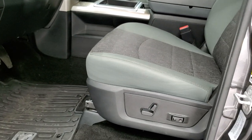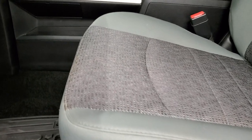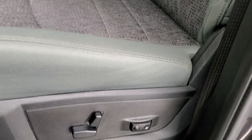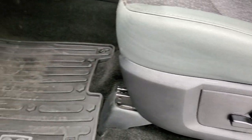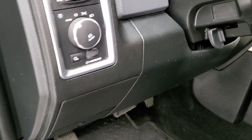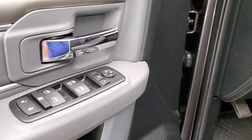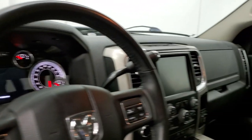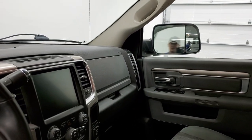Inside, the Big Horn package gives you the gray cloth interior. No rips or tears on the seats. The front seats are heated as well as the steering wheel. It has driver side lumbar, factory all-weather floor mats, auto headlamps, power windows, power locks, and power mirrors. Both mirror fold functions are working properly on both sides.